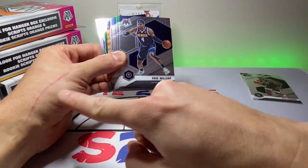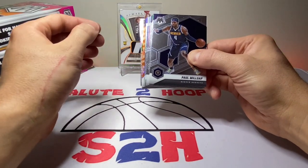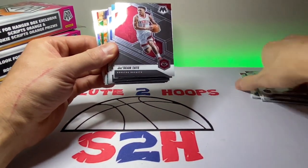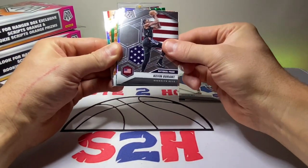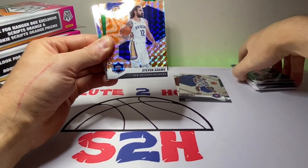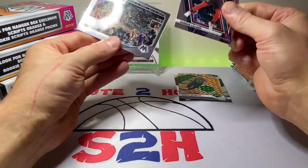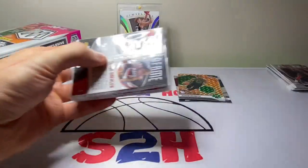We got Rajon Rondo, PJ Tucker. Ignore the large scratch on my hand — my girlfriend's cat got me pretty good last night. Paul Millsap, Marcus Smart, Will Barton, Jeremy Grant, James Harden, Charles Barkley. Jay Sean Tate is our first base rookie. LaMelo — we'll take that. Sadiq. KD National Pride. We got a silver — Kyle Kuzma, Lonzo, Steven Adams, Keldon Johnson, Aaron Neesmith, Robin Lopez, Damian Lillard Will to Win, and a Derek Fisher. Not too much excitement in that pack, but let's get to the second one — we got three more to go.